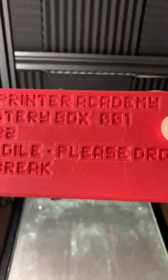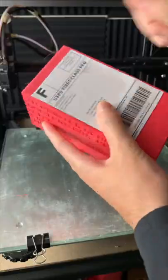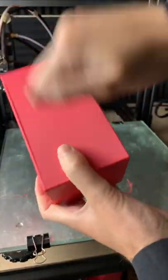This is a 3D printed mystery box. It contains something special inside. However, it's completely sealed from the outside. There's absolutely no way of getting in without breaking it.